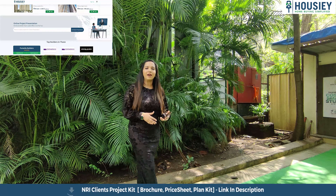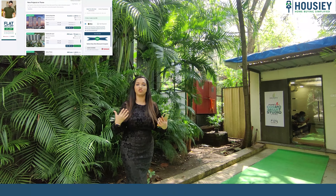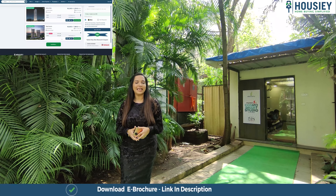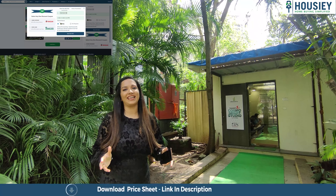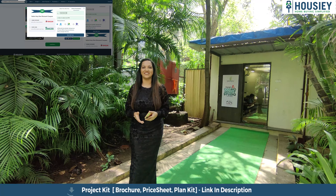Unlike other current listing platforms, if you inquire, the result is that your number is shared with many brokers, and then you start getting a lot of calls. Housie is such a real estate platform where brokers do not list — only developers do. So let's go and book your dream home directly with the developers through Housie.